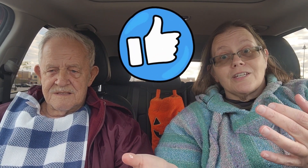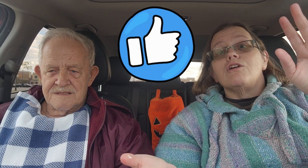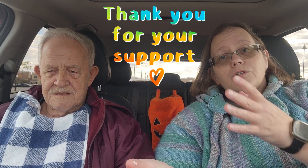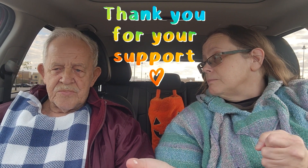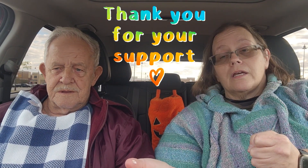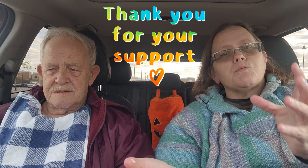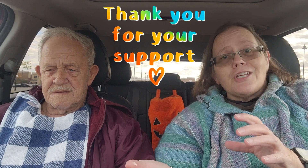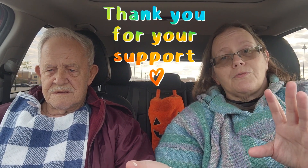Clicking subscribe helps push our videos out there in the YouTube universe and hopefully we get more viewers. Thank you guys for doing those things, we love you and truly appreciate it. And guys, thank you for the respectful comments — I can't say that enough, I'll say it until I don't do my channel anymore. Thank you for the respectful comments.